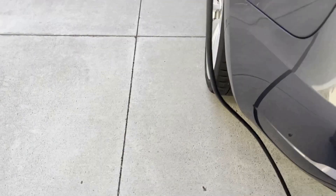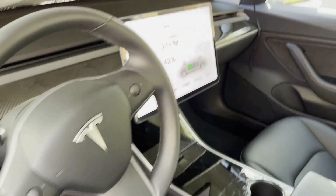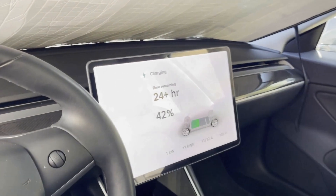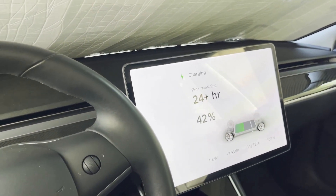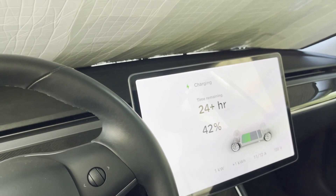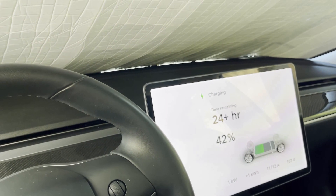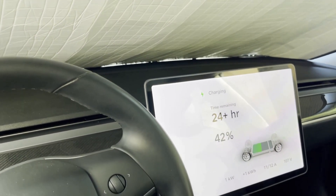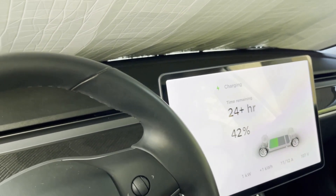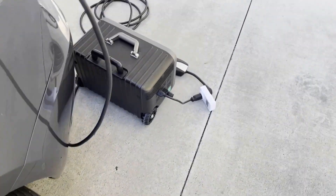Let's see what the Tesla says. The Tesla shows it's still charging and we're up to 42%. We started at about 40%, so we put two percent of the total battery capacity into the Tesla through the Superbase.